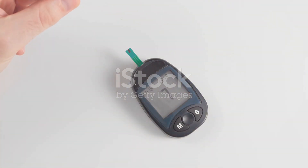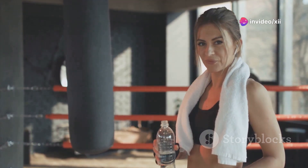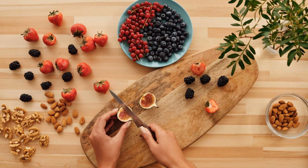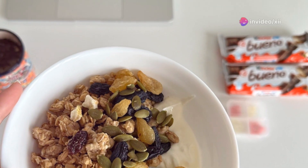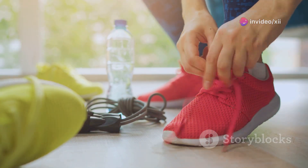Next, stay hydrated. Drink plenty of water before, during, and after exercise to prevent dehydration, which can affect your blood sugar levels and overall performance. Also, eat a healthy snack — this is particularly important if you're planning a long workout session. If you're exercising for more than an hour or if your blood sugar is low, have a healthy snack before exercising.